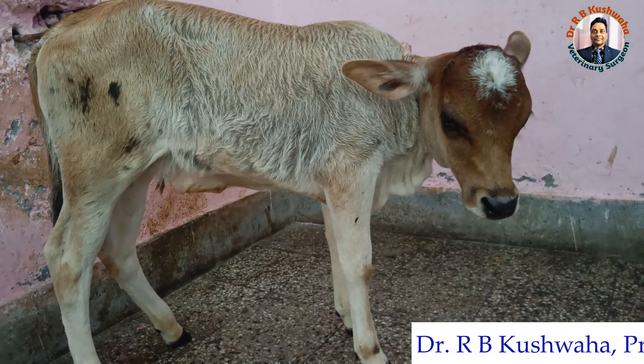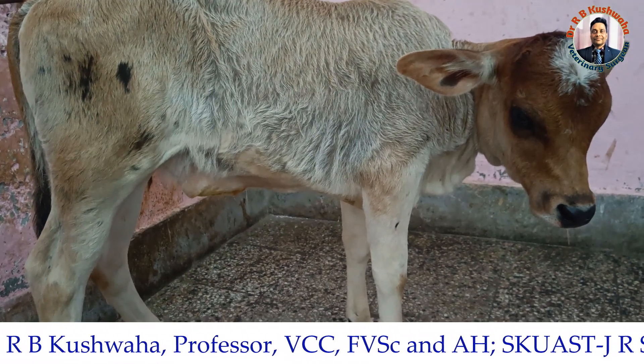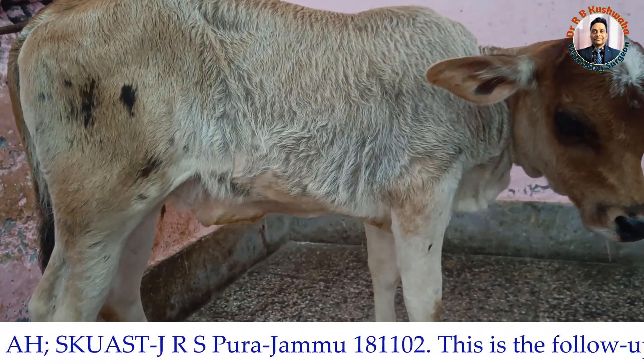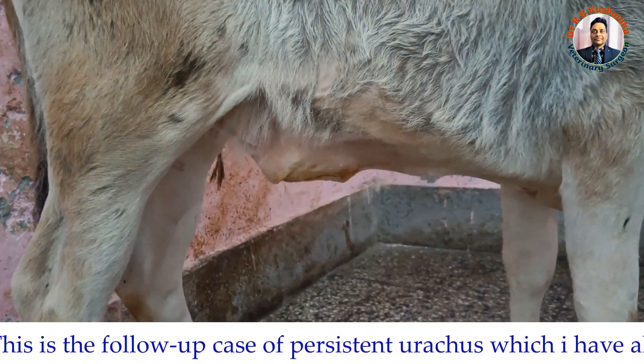This is the follow-up case of persistent urachus which we repaired 14 days back. Now the wound has healed and the owner brought this animal for removal of the sutures. You can see the repaired site here.